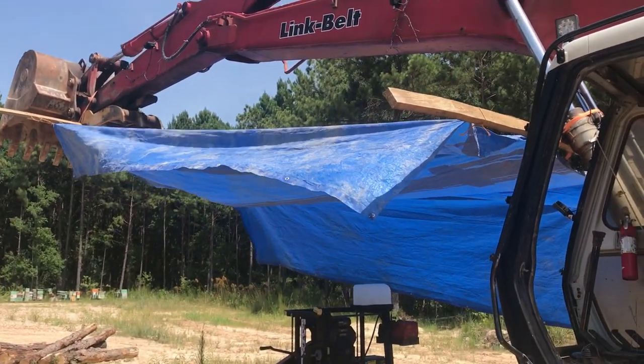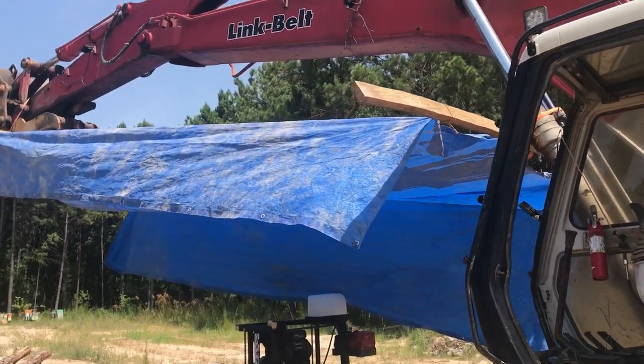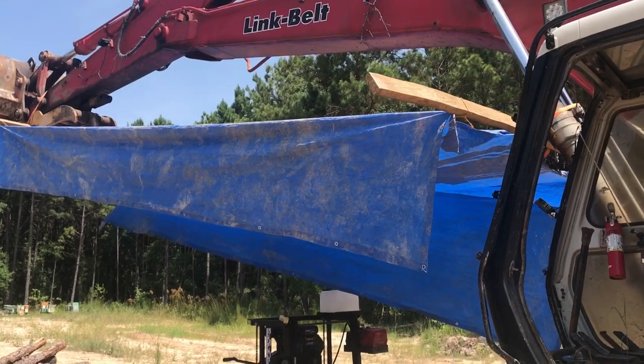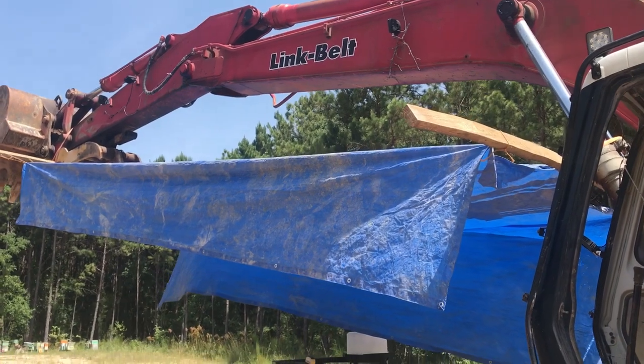Quite possibly one of the coolest stupidest things I think I've ever come up with. There's absolutely no reason why a man should toil in the sun when it's 105 degrees or whatever it is today if he's got access to a perfectly good excavator.